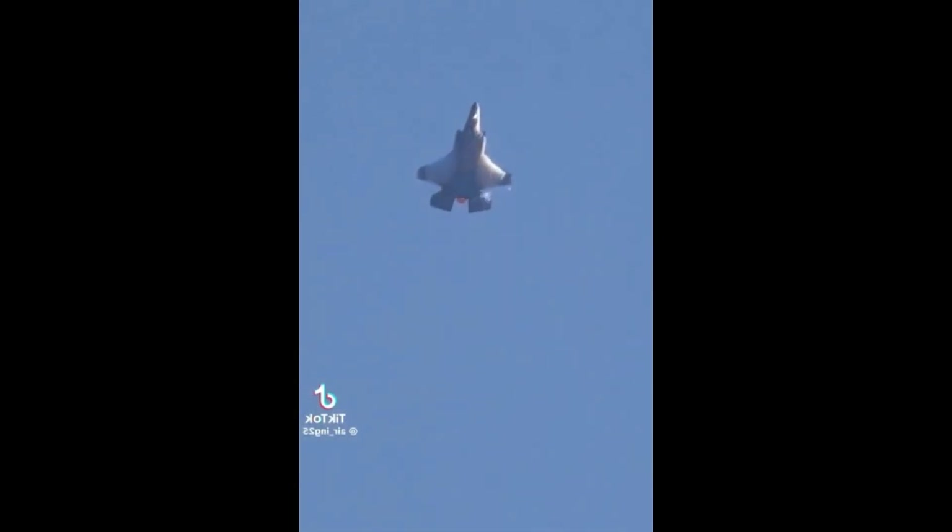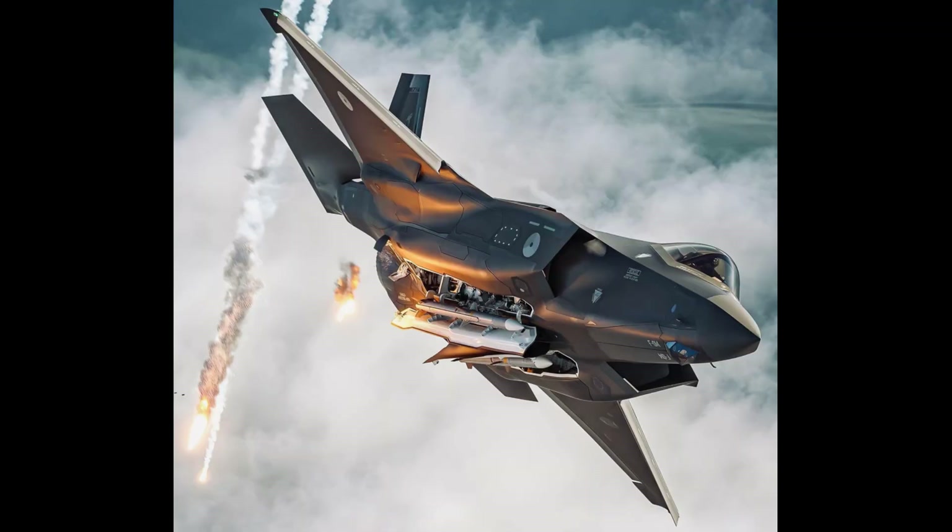The military stopped F-35As from flying within 25 miles of lightning after a problem was discovered with its onboard inert gas generation system, which is meant to keep the jet safe from strikes.